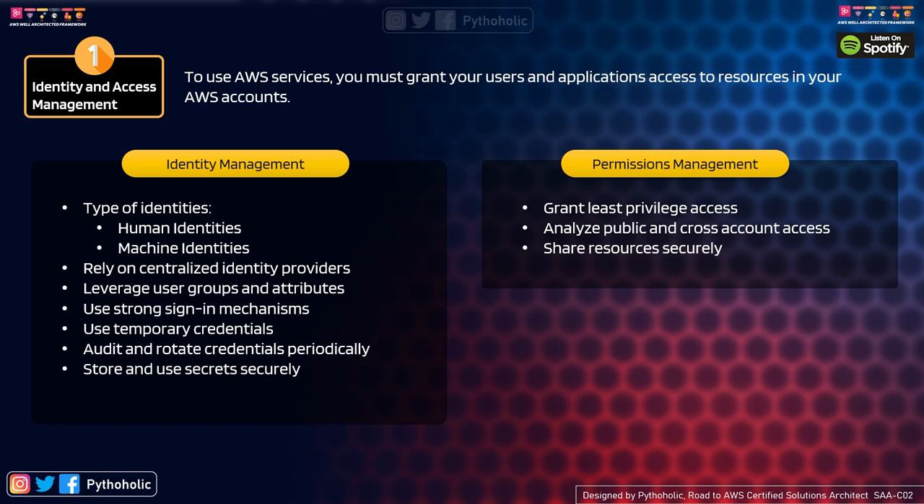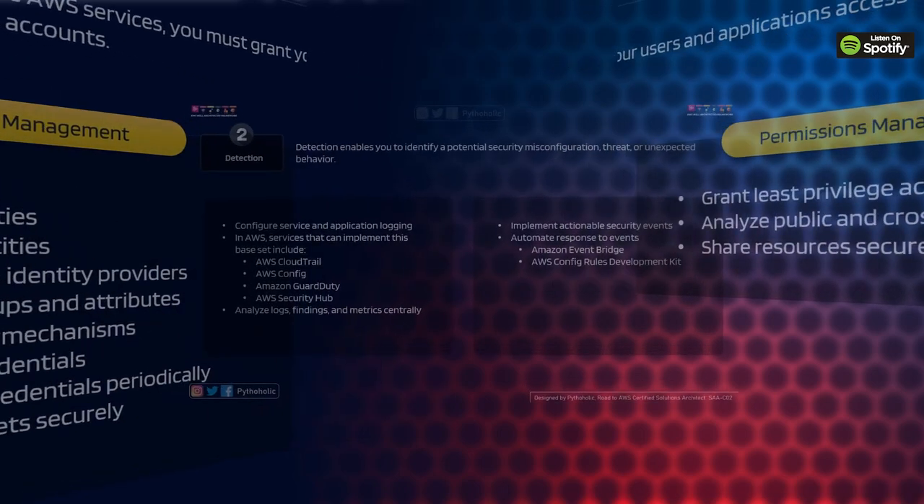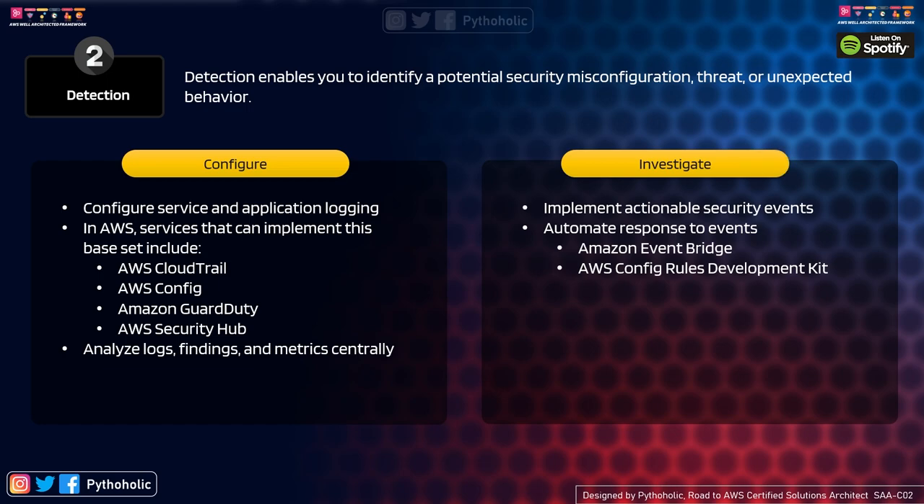Ensure you give access only to the set of users, accounts, or public internet space that are allowed access to the resource — get prior approval of who is allowed access. Share resources securely: AWS recommends using AWS RAM (Resource Access Manager), which works with AWS Organizations to easily share resources among organizational units and accounts within them.